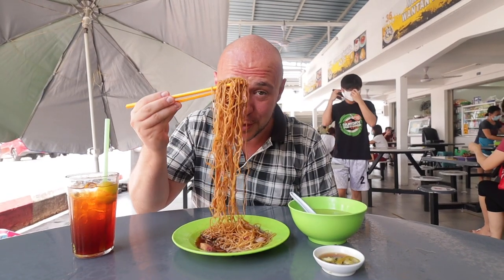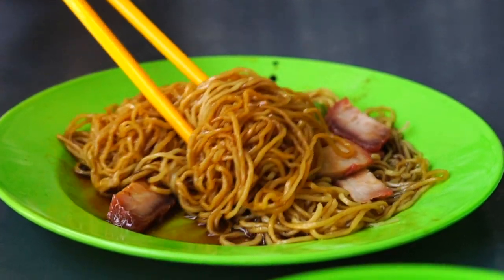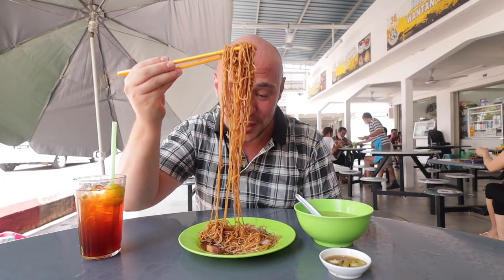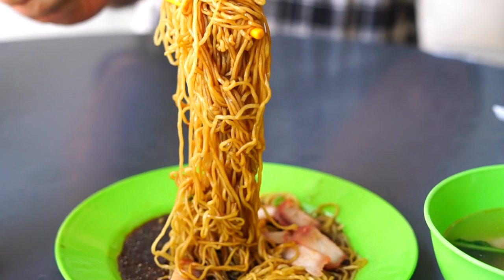Really excited to try this one. The uncle is making fresh wontons, fresh noodles, and peeling shrimp over there. Let's give this a go — it looks delicious. The noodles are good. They don't have that funky taste that some wonton noodles may have. It's really good.